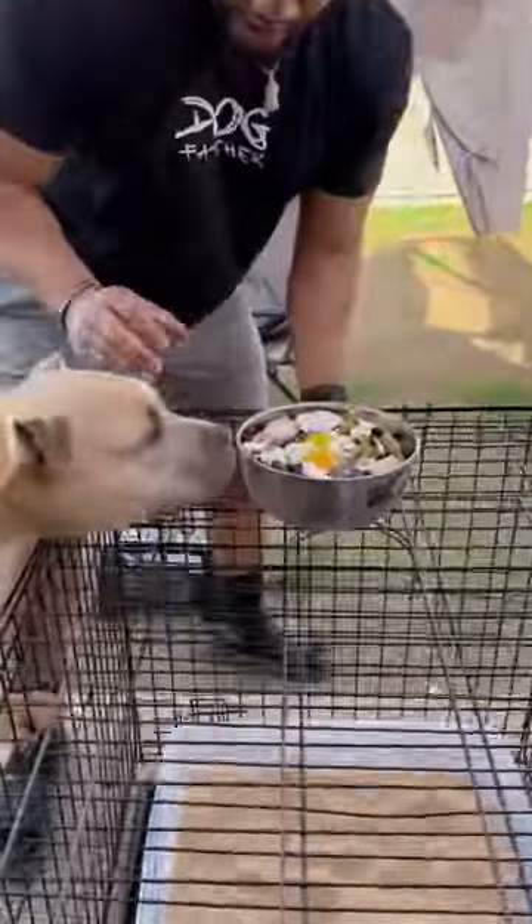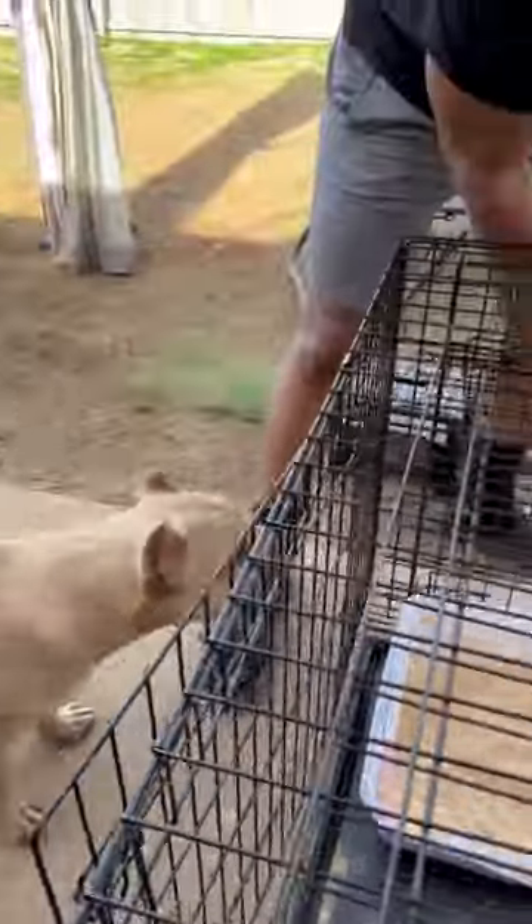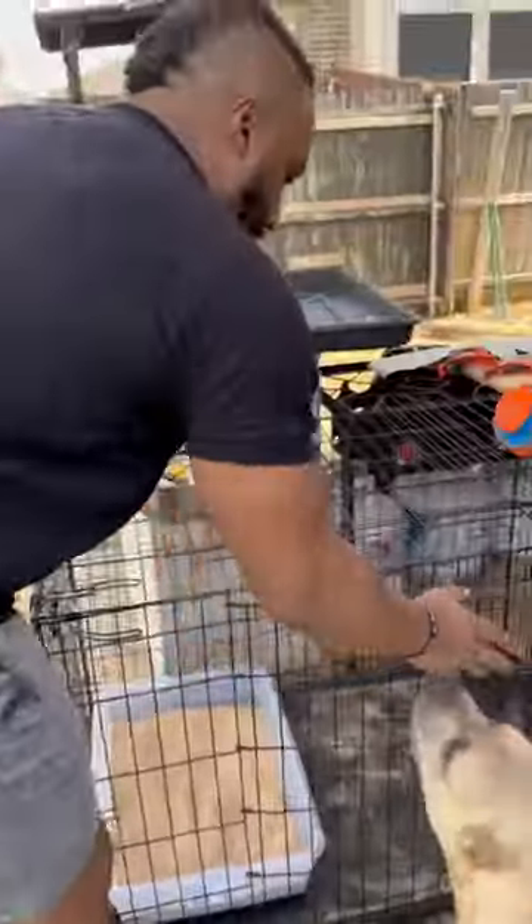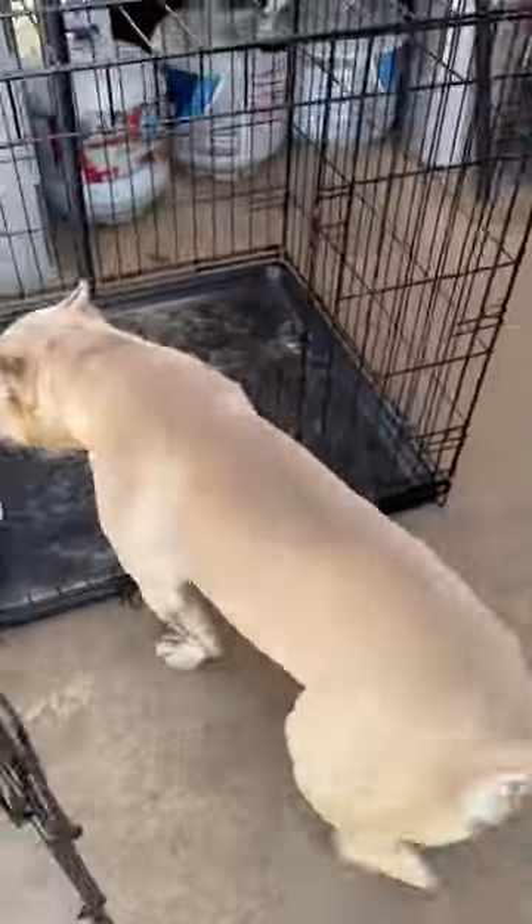All right, so what we've done here — hey boy, don't worry, you're going to get some of this Coogee chocolate. Go ahead. Let me put this out here.